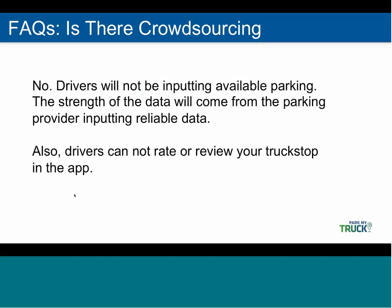We've been asked a lot about crowdsourcing. The answer, quite simply, is no. Drivers will not be able to input parking availability, and we chose to do this because what differentiates us from other apps in the market is that drivers will know the information is reliable because it's coming directly from the parking providers. We also have no plans to allow drivers to review any locations through the app.